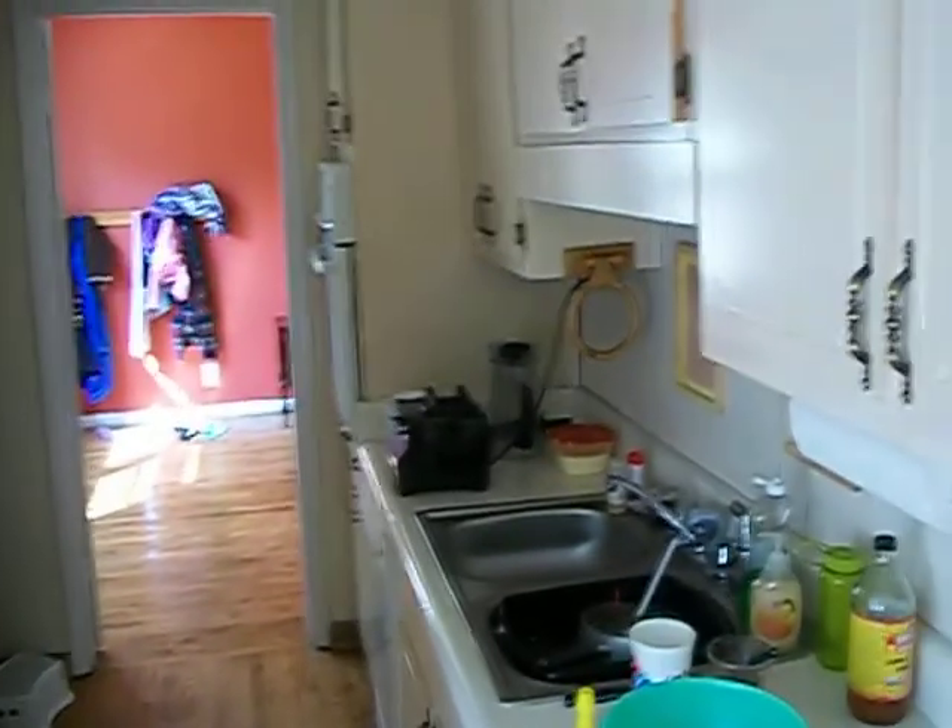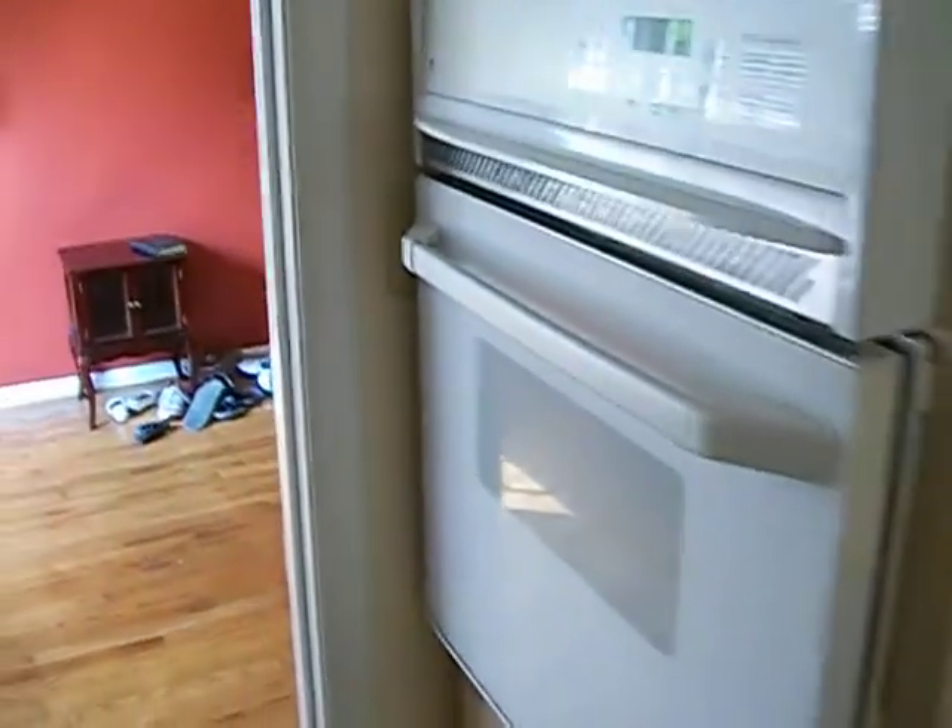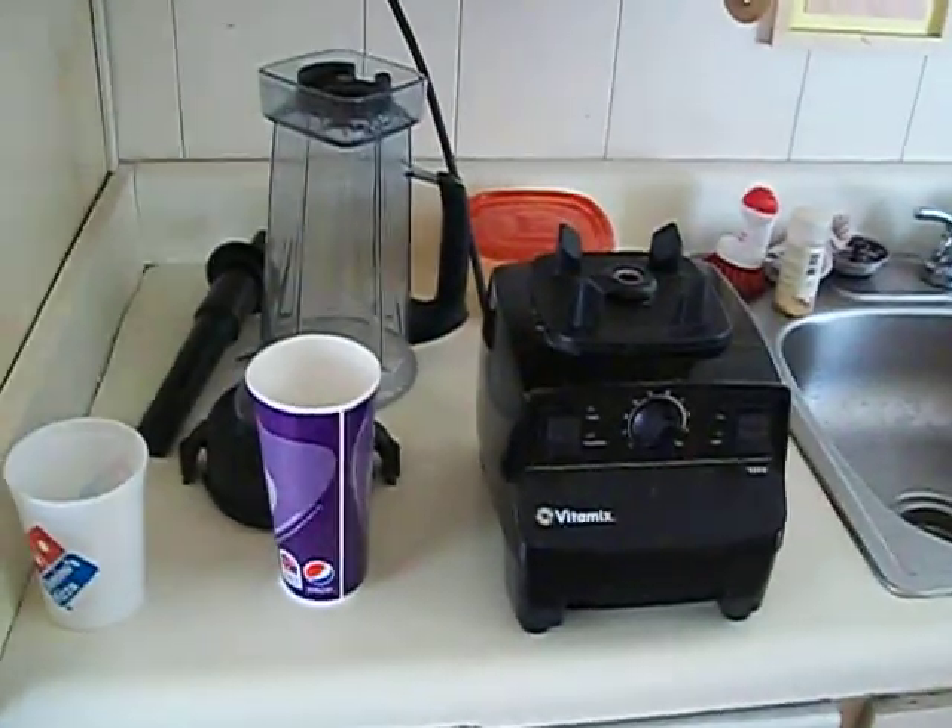A nice new refrigerator. This is a small galley kitchen but still plenty of cupboard space. We have added to the cast iron collection — this is our original skillet, a smaller one, and a big pot we found at a yard sale. A double sink here, and across from the range we have our in-wall oven, dishwasher, and of course the Vitamix.